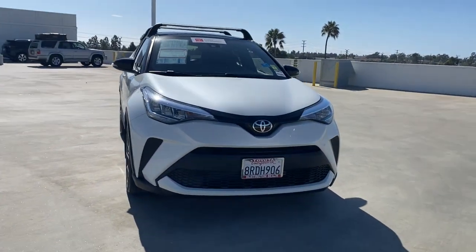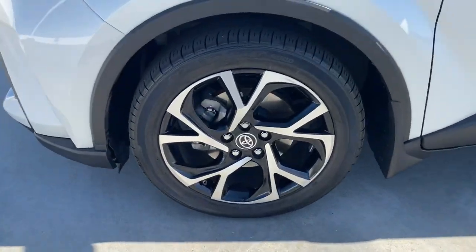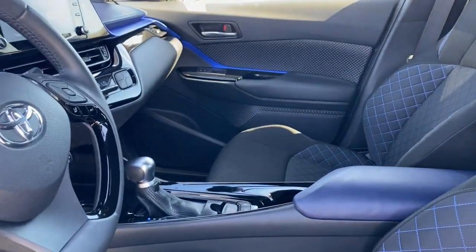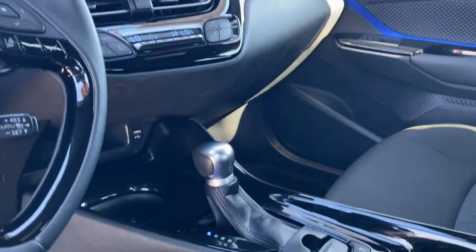These are just some of the great options this vehicle comes with: hands-free liftgate, keyless entry, satellite radio, power liftgate, lane-keeping assist, adaptive cruise control, keyless start, heated mirrors, backup camera, and aluminum wheels.